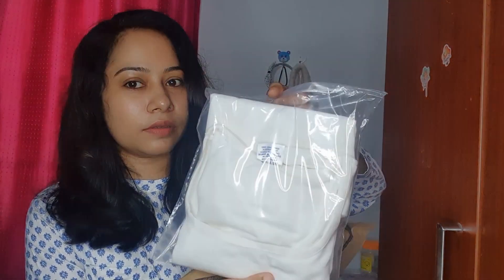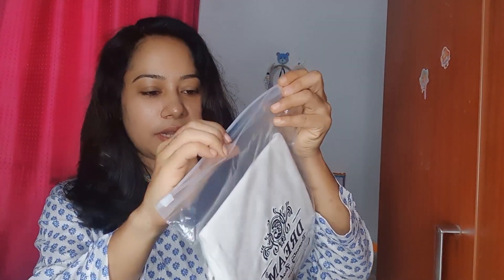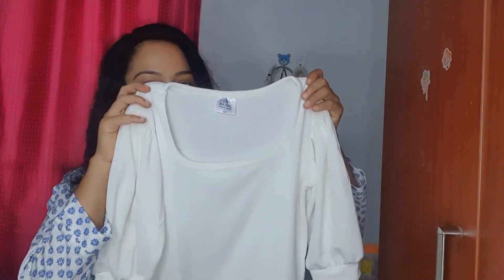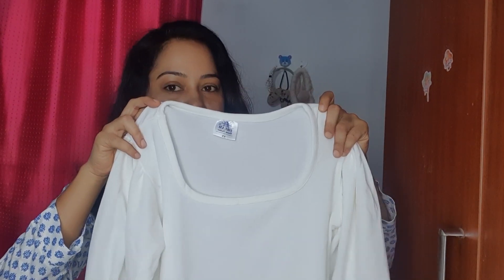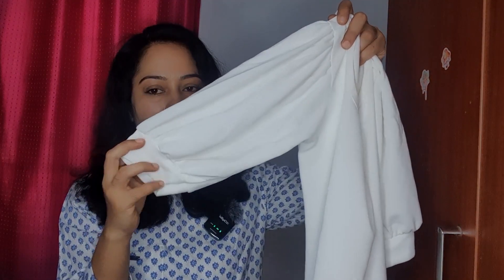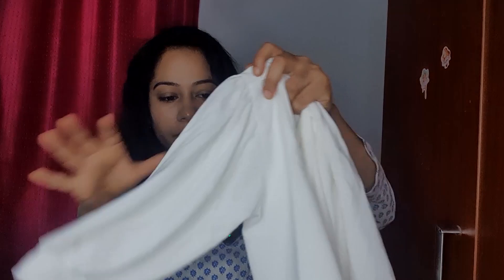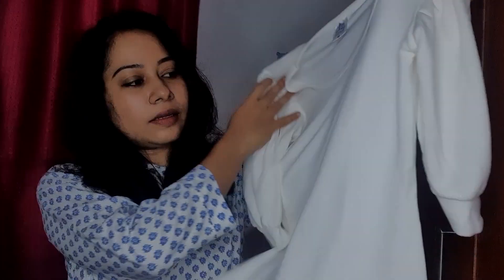This is a dream beauty top. I will bring it in nice packaging. It is a square neck with a small puff sleeve. It is not a short style. It has a little bit on the back. It is polyester, not cotton.